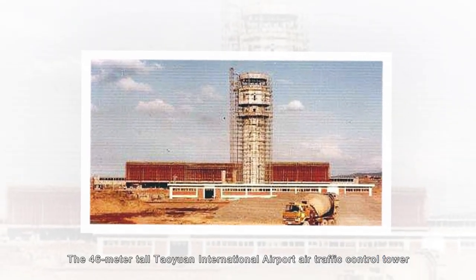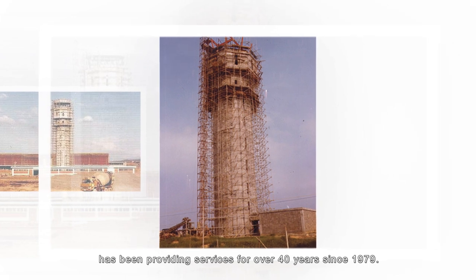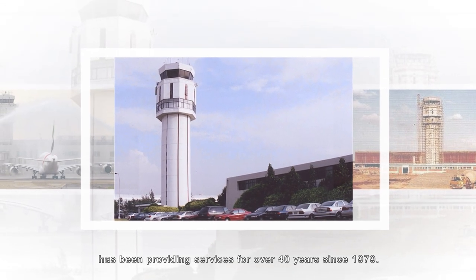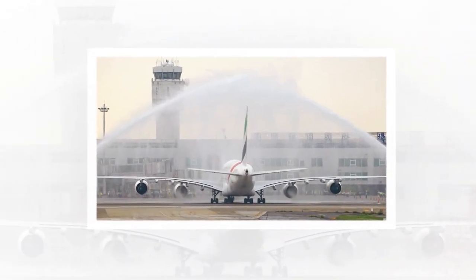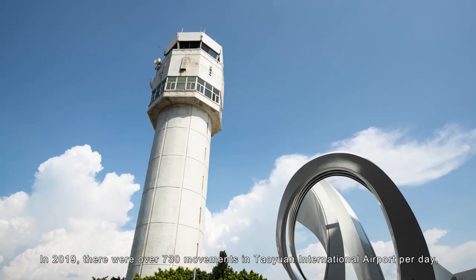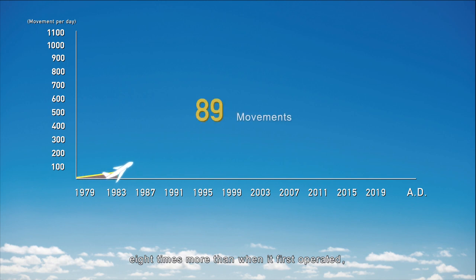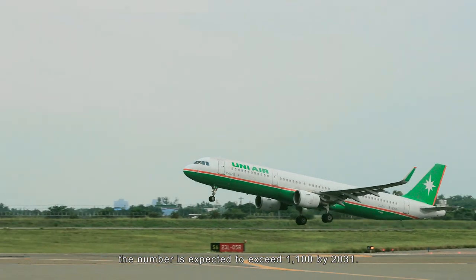The 46-meter-tall Taoyuan International Airport Air Traffic Control Tower has been providing services for over 40 years since 1979. In 2019, there were over 730 movements at Taoyuan International Airport per day — eight times more than when it first operated. The number is expected to exceed 1,100 by 2031.